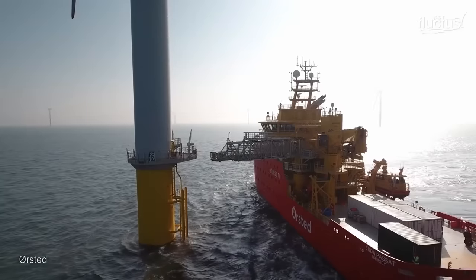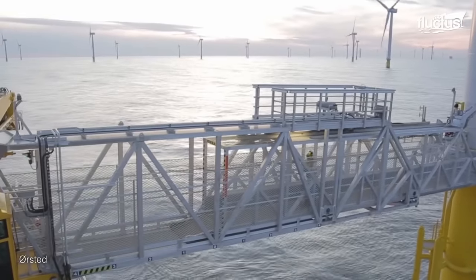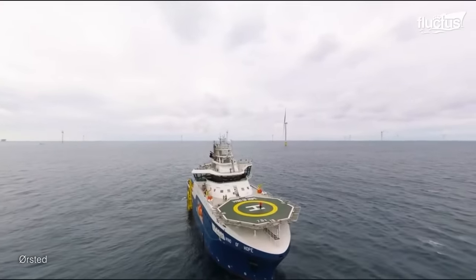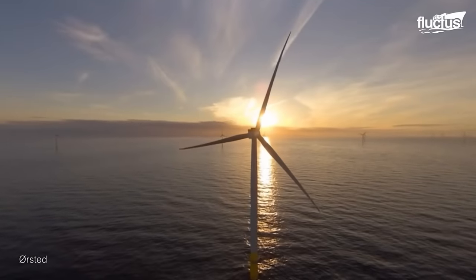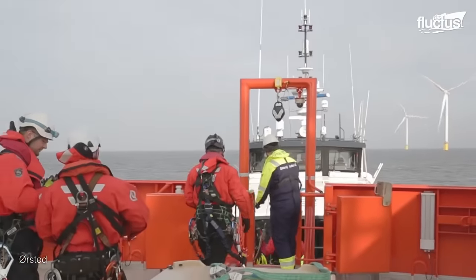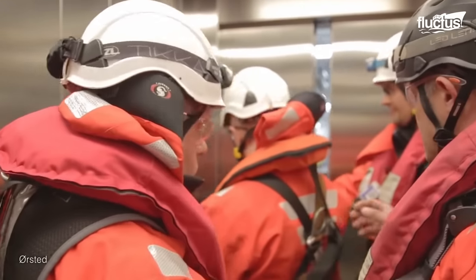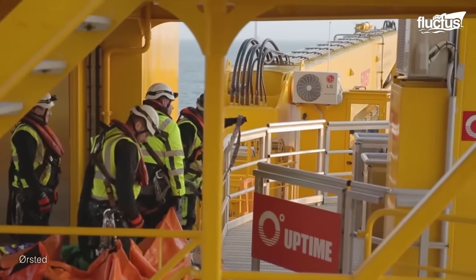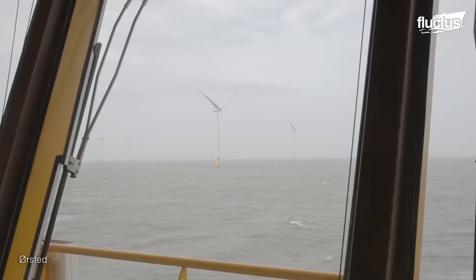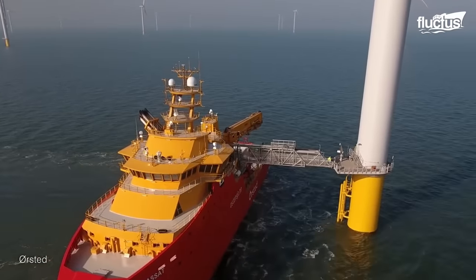Windmill maintenance using vessels is a crucial aspect of ensuring the efficient and safe operation of offshore wind farms. Specialized vessels, such as service operations vessels, play a vital role in carrying out maintenance tasks on offshore wind turbines. SOVs are designed to provide a comfortable and safe living environment for technicians and crew members while conducting maintenance activities. Such vessels carry a range of maintenance equipment and tools, including cranes, hydraulic pumps, and diagnostic instruments. We can then use the walk-to-work system — the gangway system — to launch our troubleshoot teams or service teams directly onto the wind turbine.